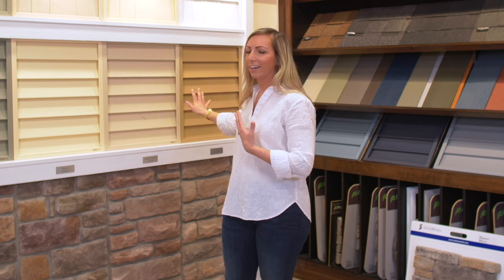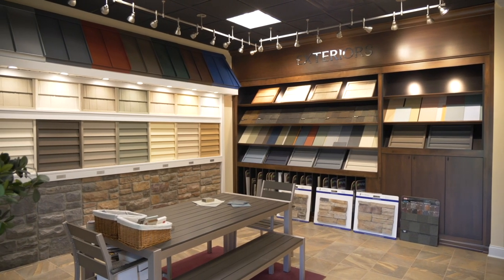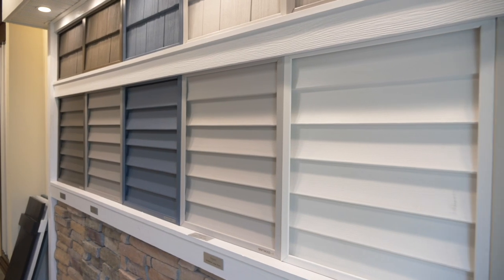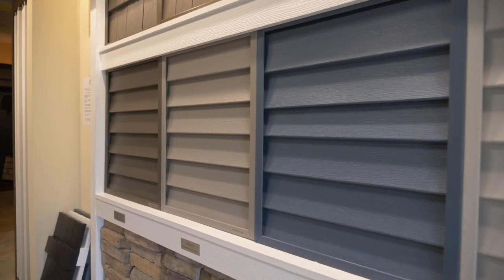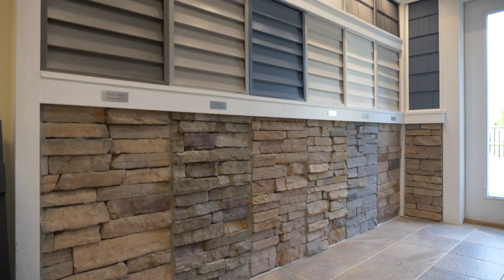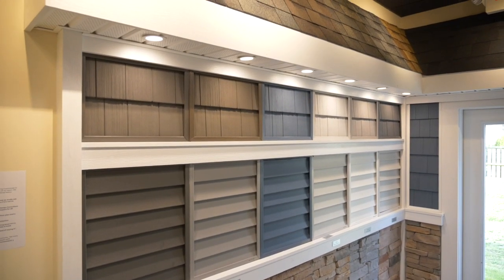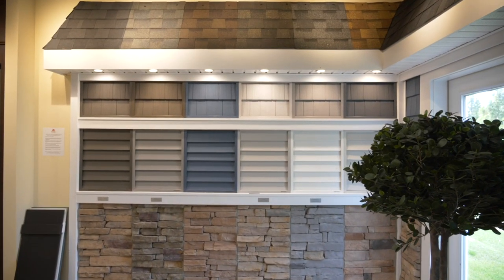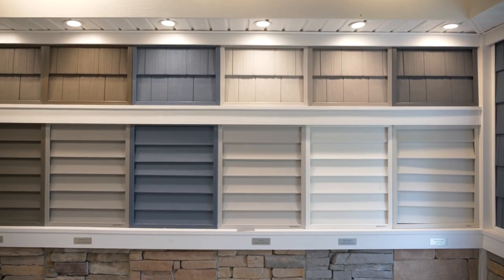Right here we have an interactive wall with some of our siding colors and some of the shake colors. The first thing we'll pick out is the siding color. Siding colors are separated by tier — a word you'll hear a lot during your design appointment. Different siding colors are priced in different tiers. General rule of thumb: if it's a darker, richer shade, it's a higher tier; if it's a lighter tone, it's a lesser tier. Tier one is an included color — no additional cost. Tier two or three will have a little bit of an additional investment.